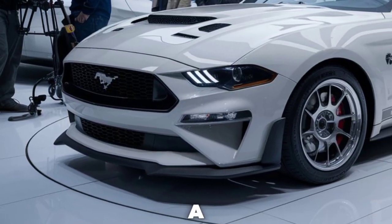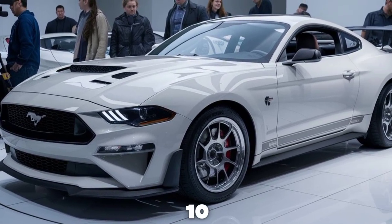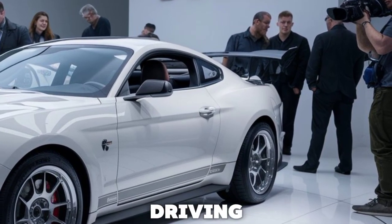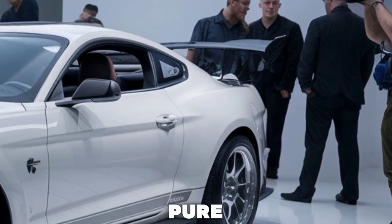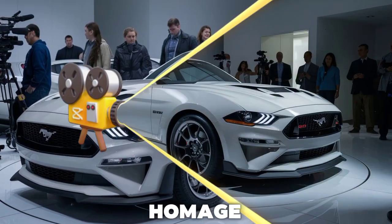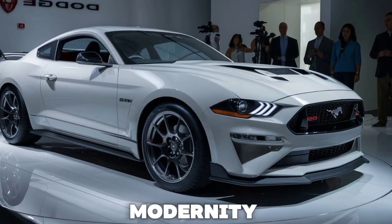Paired with either a six-speed manual or a 10-speed automatic transmission, this Mustang delivers an authentic driving experience that is pure, unfiltered joy. Visually, the 60th Anniversary Mustang pays homage to its heritage while embracing modernity.